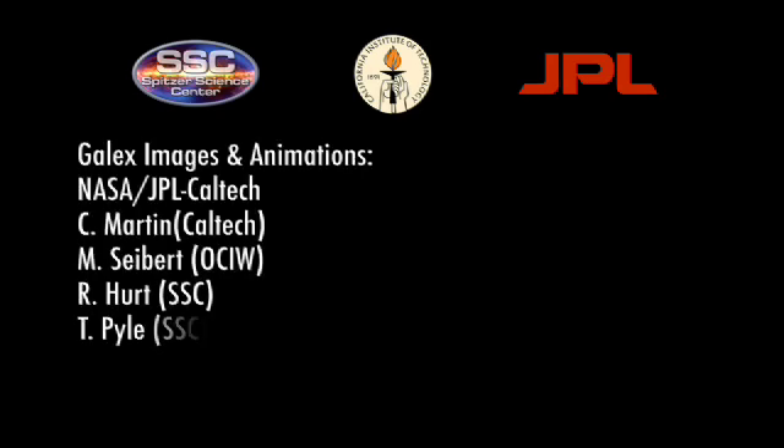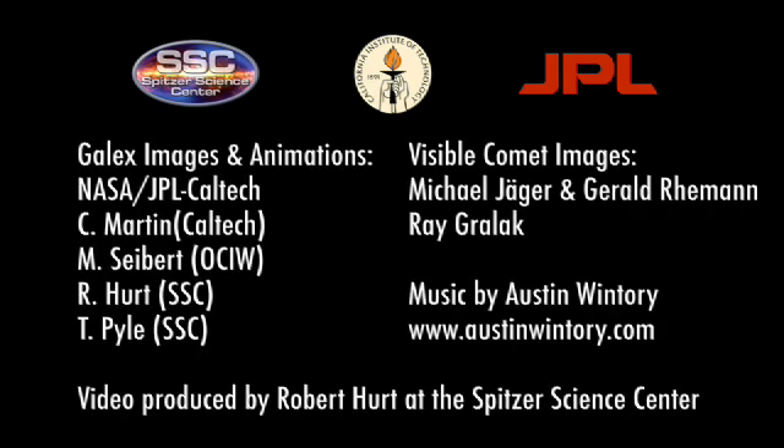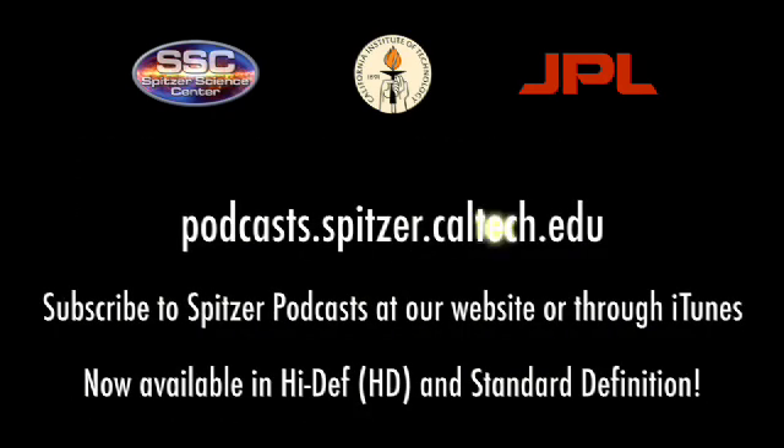For the Spitzer Science Center, I'm Dr. Robert Hurt, reminding you there's a hidden universe just waiting to be discovered. The Hidden Universe is produced by the Spitzer Science Center at the California Institute of Technology in Pasadena. The Spitzer mission is managed by NASA's Jet Propulsion Laboratory.